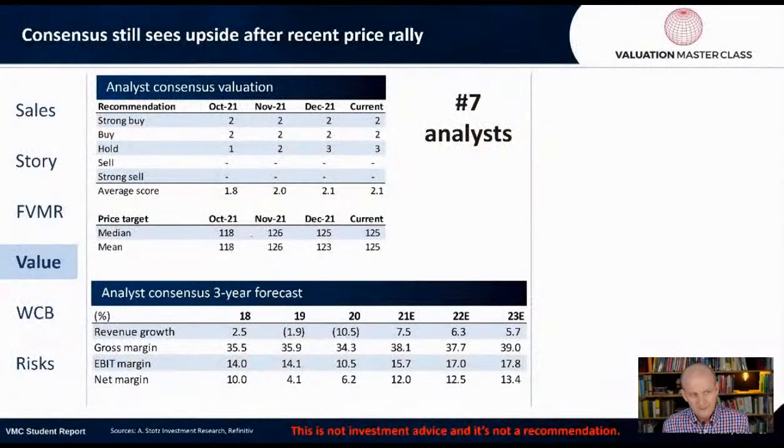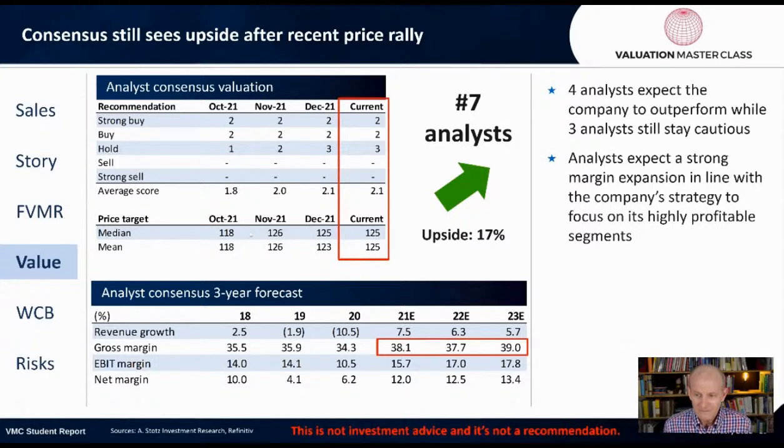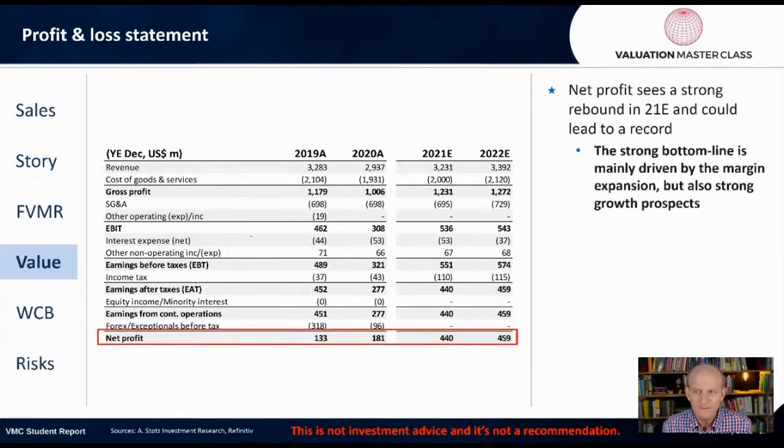Let's talk about the forecast. Consensus still sees upside after a recent price rally. There are seven analysts covering the company with an upside of 17%. Four analysts expect the company to outperform while three analysts still stay cautious. Analysts expect a strong margin expansion in line with the company's strategy to focus on its highly profitable segments. We can see gross margin going up to 38.1% in 2021, then 38%, then 39% in 2023.